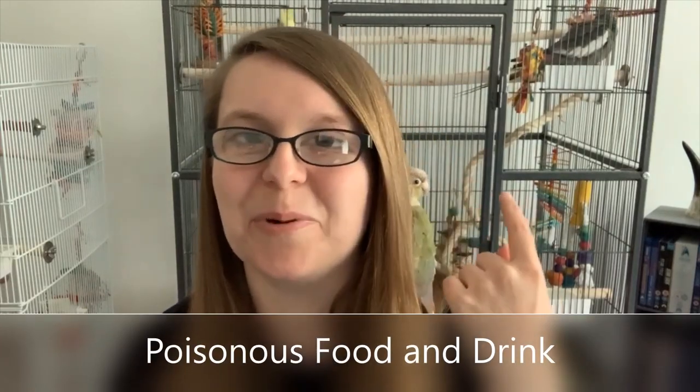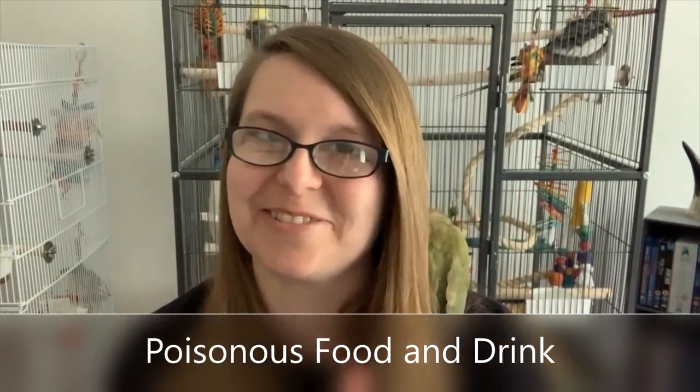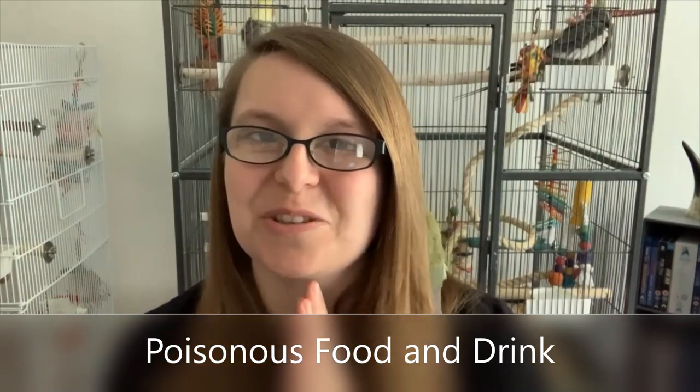Before I get into the next one, the boys are settling down for their afternoon naps — you might hear some beak grinding, which is really cute. It's a kind of weird crunchy noise that means they're really happy and relaxed.